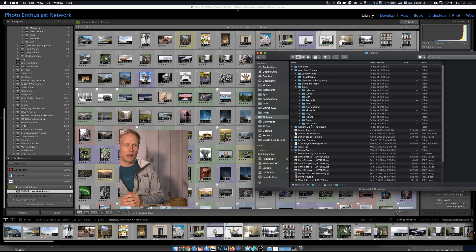Lightroom does allow you to watermark on export. Most of the good website services and galleries, especially Zenfolio and SmugMug, will allow you to watermark through their system - which is really nice because if the client decides to buy, you don't have to put up an unwatermarked version separately. They can access the clean version through the system.